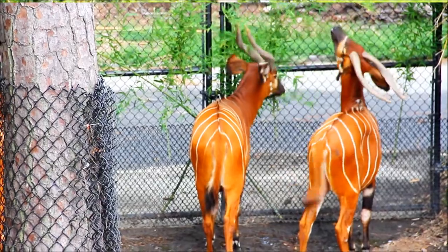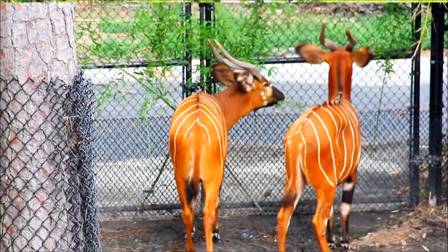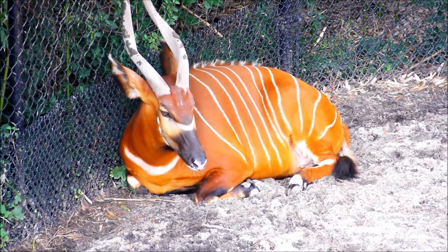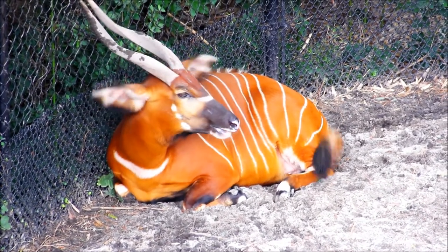They also have different personalities. Essie is the most dominant in our herd — she's the protector, gets first dibs on any food or treats, and checks out new items first. If she's not interested, Junie is the most curious and will investigate things the longest. Betty is a little more standoffish and skittish with people, new objects, and new animals.